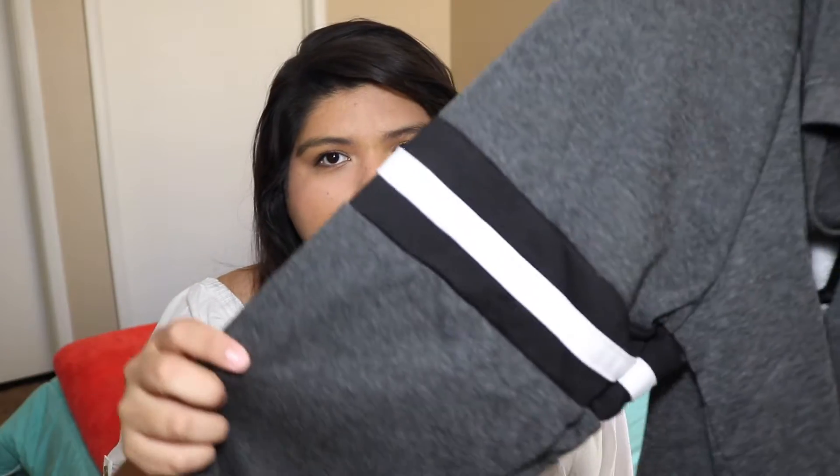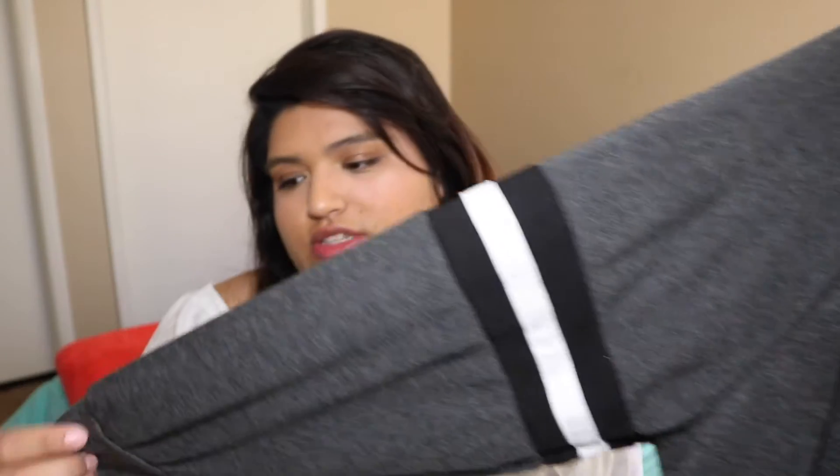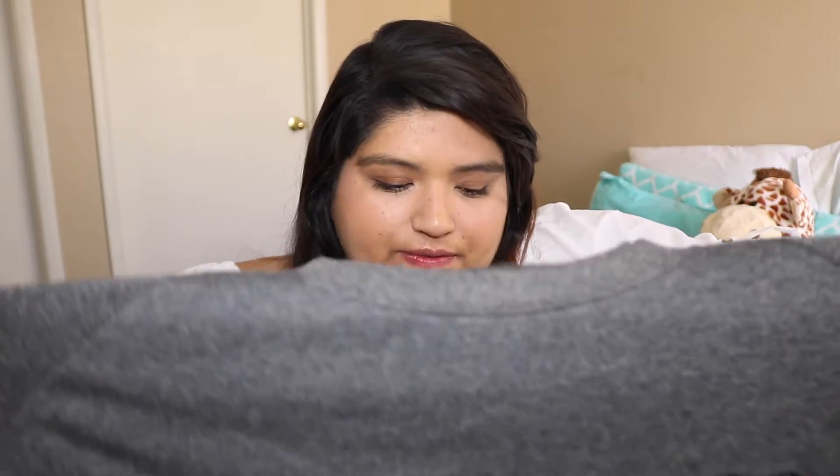The next thing I got was another sweater. It's a gray one — it says 'feeling all right' and then on the side it has this black and white stripe. This one fits me big, to the point where I'm just dangling in it, but it's pretty cute and I'll try to work with it. This one was $23.99 and it was in a 3x.